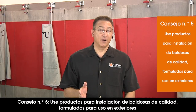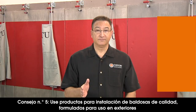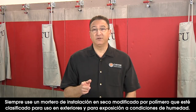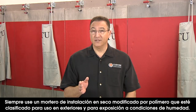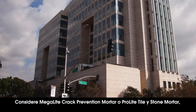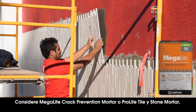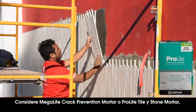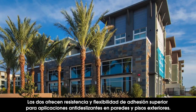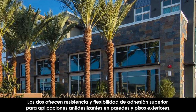Tip number five: use quality tile installation products formulated for exterior use. Like the tile, the installation products need to stand up to harsh weather conditions, so always use a polymer-modified dry-set mortar rated for exterior use and exposure to wet conditions. To support the weight of heavy natural stone and large format tile, consider Megalite Crack Prevention Mortar or Pro-Lite Tile and Stone Mortar. Both offer premium bond strength and flexibility for non-sag applications on exterior walls and floors.